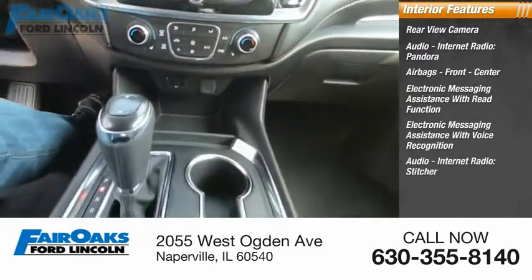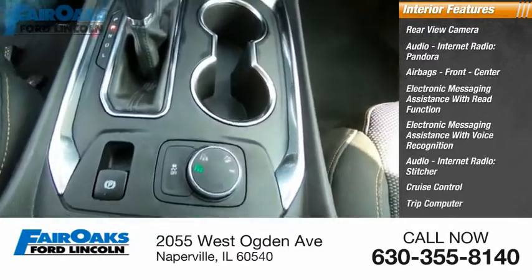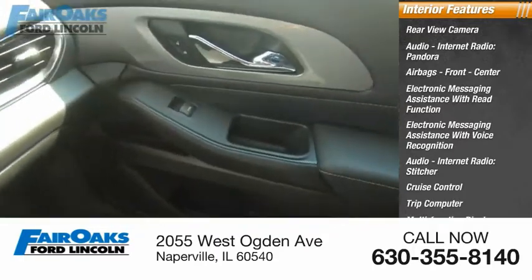Audio with internet radio and Stitcher, cruise control, trip computer, multifunction display, and child safety locks.